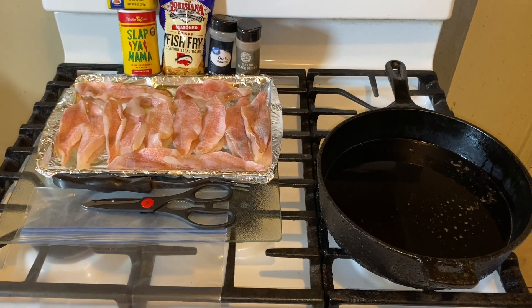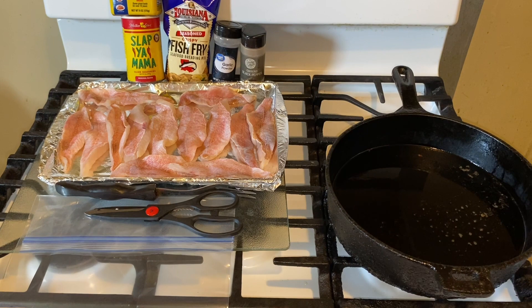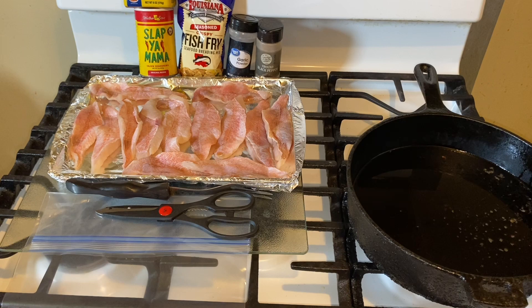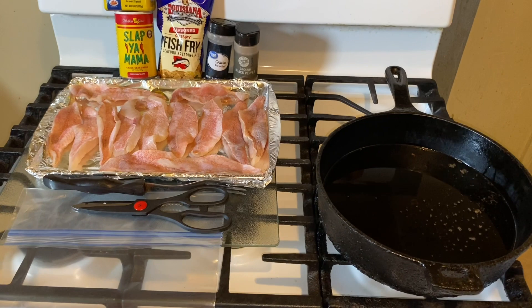Hi YouTubers, how are you today? Today guys we are making an awesome delicious fish Friday fish sandwiches. I am going to make an awesome recipe — quick, easy, and delicious fish fry today.